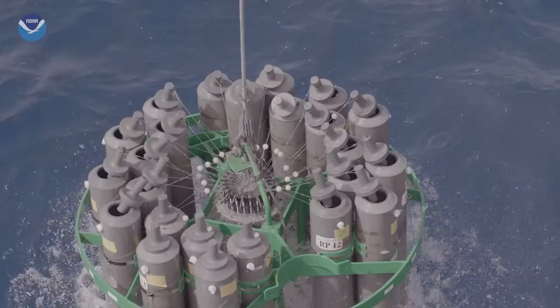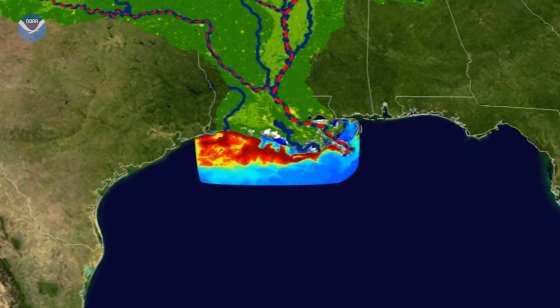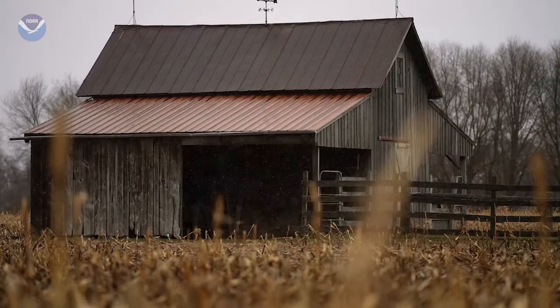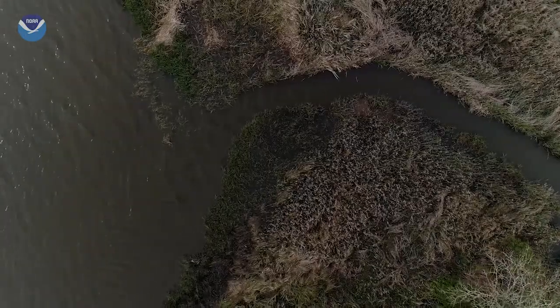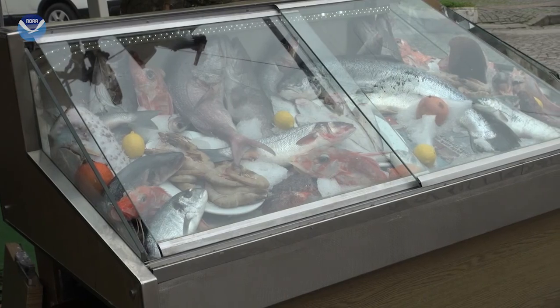The exact size of the Gulf dead zone varies each year. Scientists collect water samples across the Gulf to determine the size. The dead zone can be as large as the state of New Jersey — that means millions of acres of habitat potentially unavailable to fish and bottom species. If the amount of pollution entering the Gulf isn't reduced, the dead zone will continue to wreak havoc on the ecosystem and threaten some of the most productive fisheries in the world.